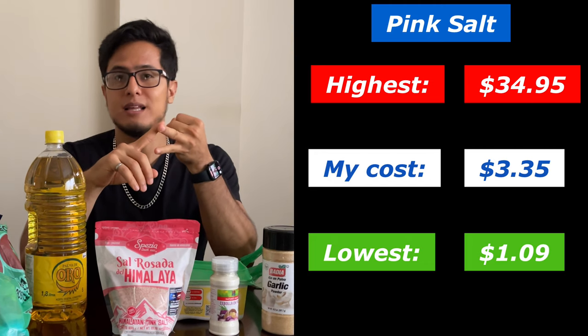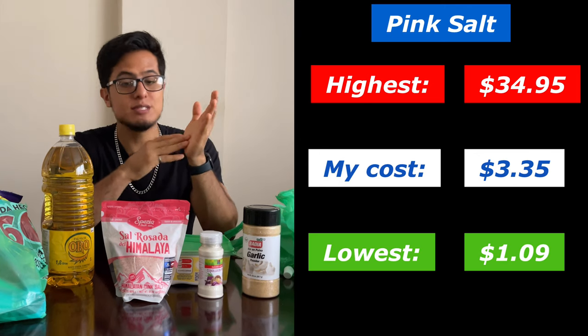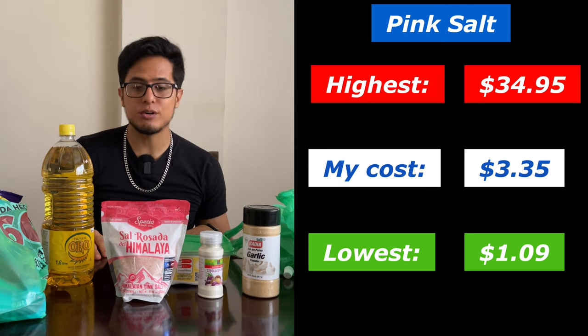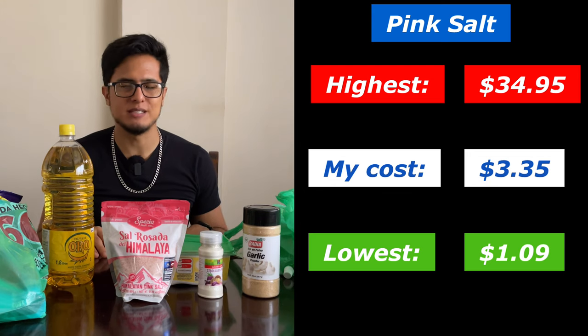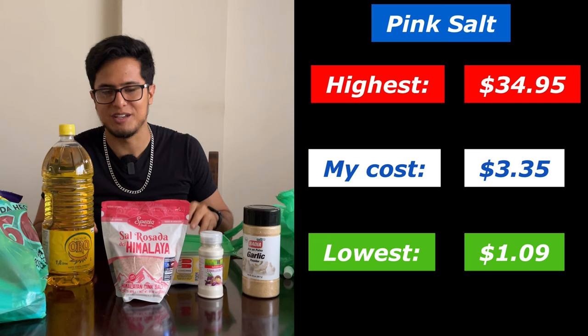Pink salt is very important to me. Maybe that block of salt is amazing — let me know if you've tried it in the comments, maybe one day I'll give it a shot. Although at $34, I don't think so.